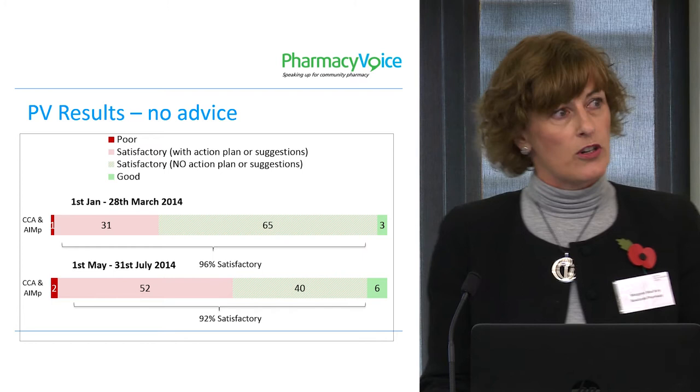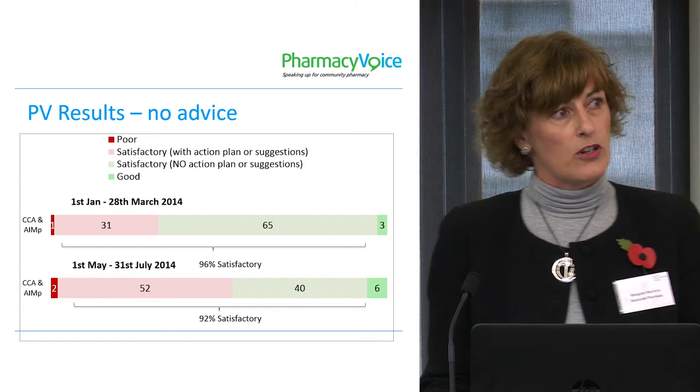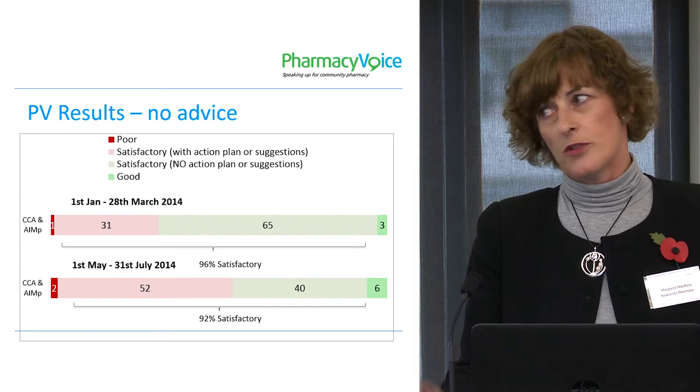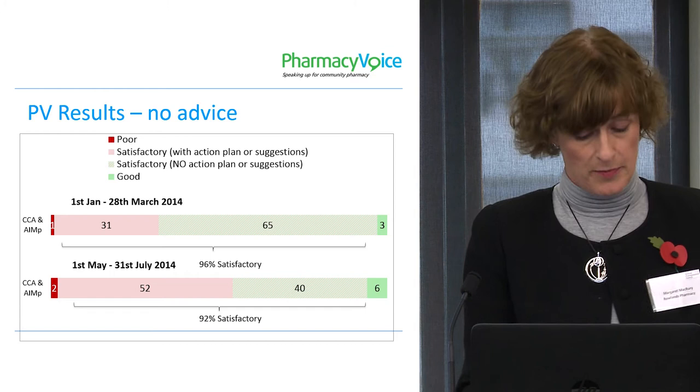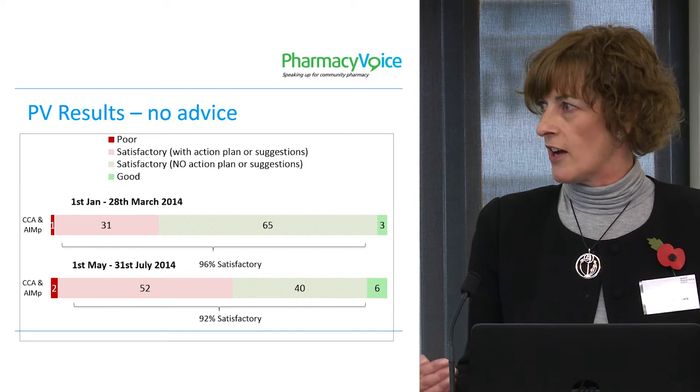We also have a challenge when we're talking to our pharmacy teams. They know that the pharmacy down the road — which maybe a Rowlands pharmacy — is not quite as good as them, but actually they've all got satisfactory. And they're saying, well, why are they graded the same as us? We know we provide a better service, and it's difficult for us to get the buy-in of our staff to this grading.